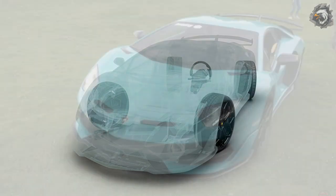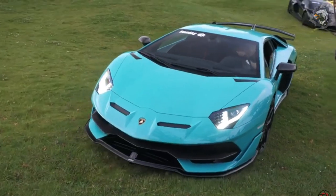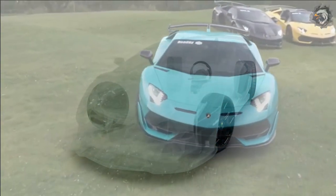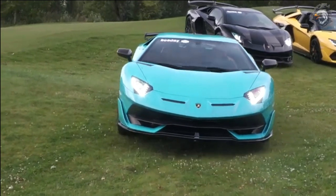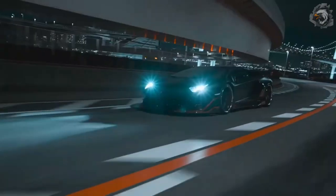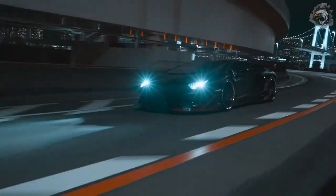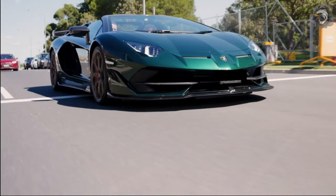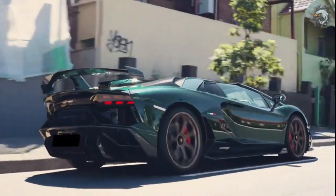The four-wheel drive system on the Aventador SVJ is optimized to work specifically with the new active systems, in particular rear-wheel steering. This system maximizes performance and driving pleasure in situations with poor grip, where torque distribution between the front and rear axles is varied dynamically in real time depending on the selected driving mode and conditions. Additionally, the SVJ uses brand new Pirelli P Zero Corsa tires designed specifically to further enhance the vehicle's active driver assistance systems.